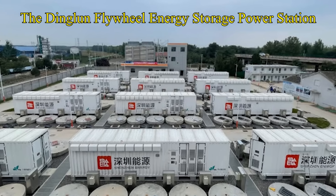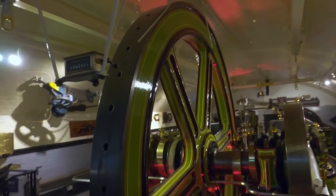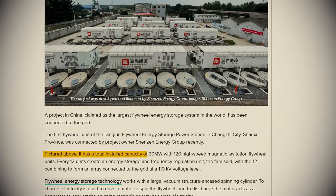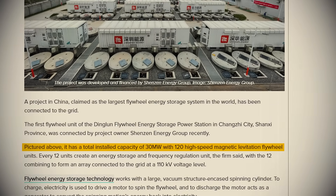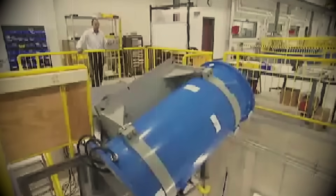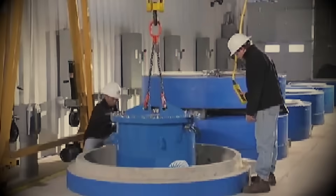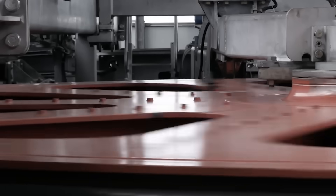The Dingelen Flywheel Energy Storage Power Station in China is a new clean energy innovation icon. At 30 megawatts, it is likely the largest operational flywheel energy storage system on Earth. Deep beneath its surface, 120 massive magnetically levitated rotors spin in perfect silence, storing mechanical energy with astonishing precision.